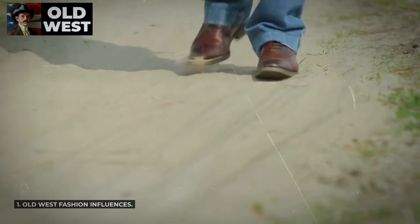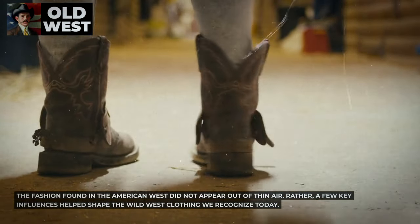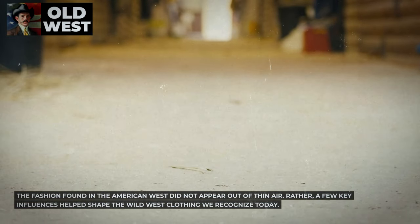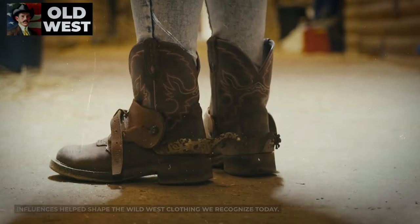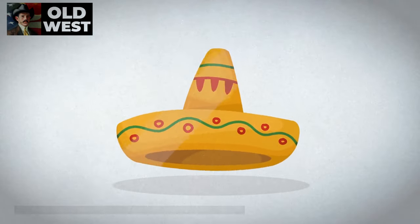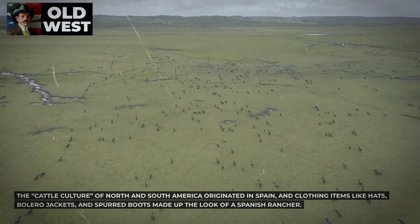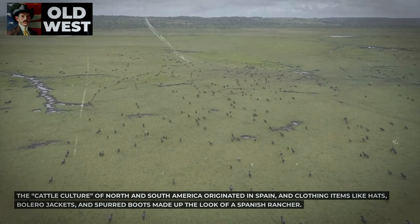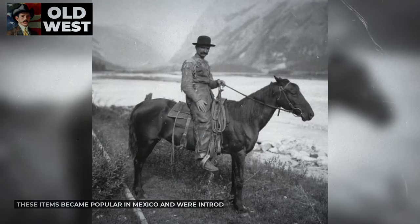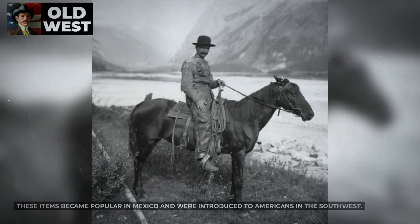Old West fashion influences: the fashion found in the American West did not appear out of thin air. A few key influences helped shape the Wild West clothing we recognize today. The first major influence was Spanish and Mexican fashion. The cattle culture of North and South America originated in Spain, and clothing items like hats, bolero jackets, and spurred boots made up the look of a Spanish rancher. These items became popular in Mexico and were introduced to Americans in the Southwest.